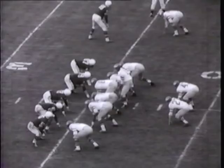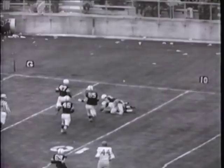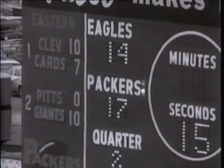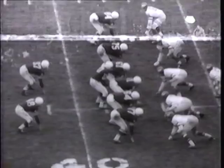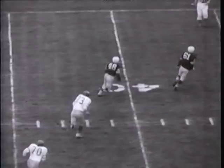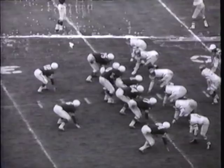Norm Van Brocklin sends the birds soaring back. He spears Tommy McDonald for a first down on the Packer 8, then fires a pass into the end zone — McDonald wraps it up to pull the Eagles to within three points at the half: Green Bay 17, Philadelphia 14. In the third period Parilli gets the Packers on the move with a pitch to Al Carmichael, who gets to the Eagle 25. Parilli fades back and throws a touchdown to Carmichael — the Packers increase their lead to 24 to 14.